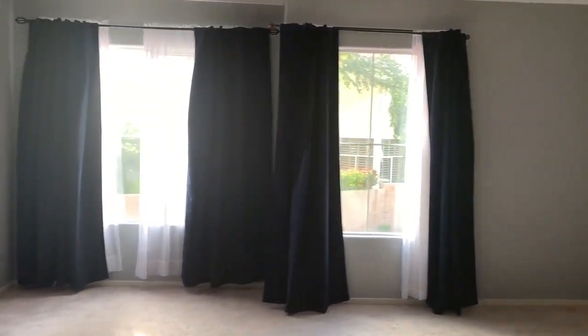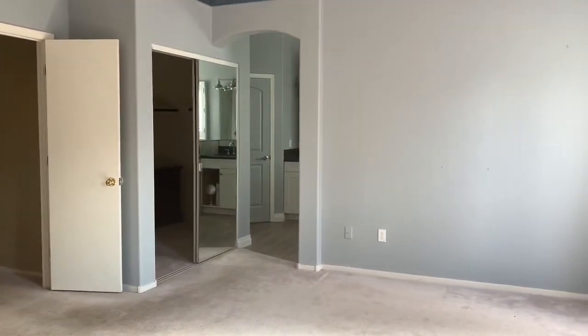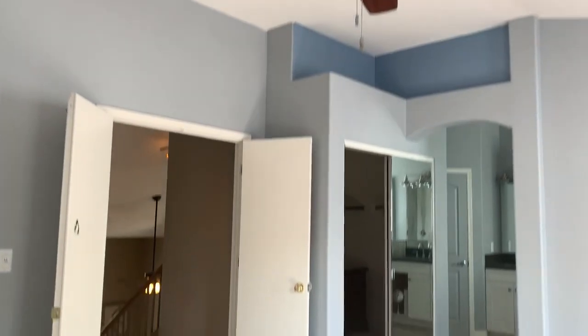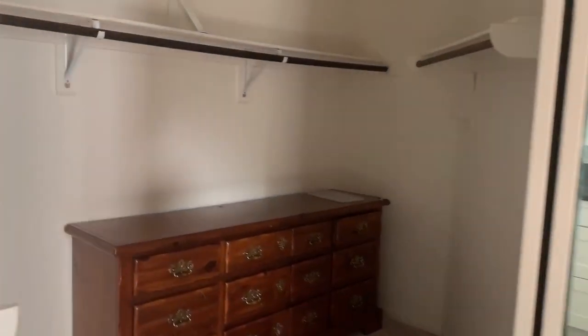Going straight to the master bedroom. Good size room. Vaulted ceiling with a ceiling fan. Nice walk-in closet.